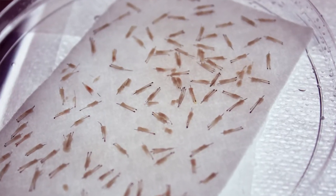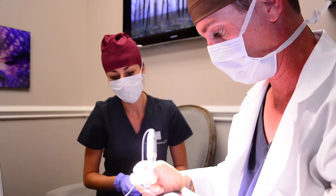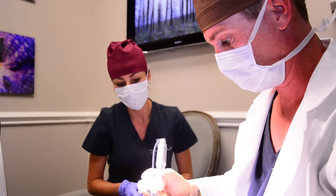We extract the follicles one by one, which takes anywhere from three to four hours. Then we take a little break, and in the afternoon we have you put a movie on Netflix. We sit you up in a chair and implant the follicles. You can go back to work in as few as two days.